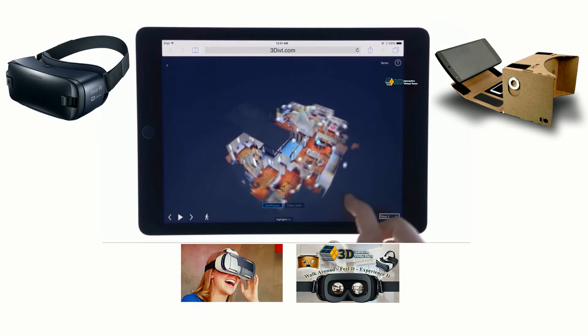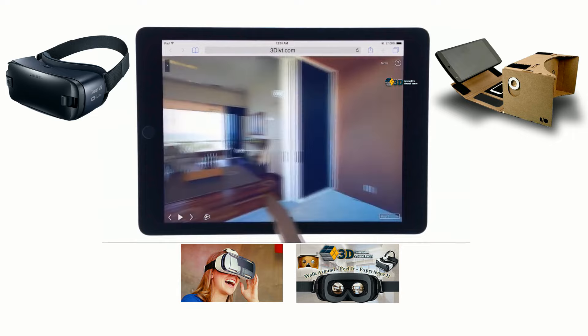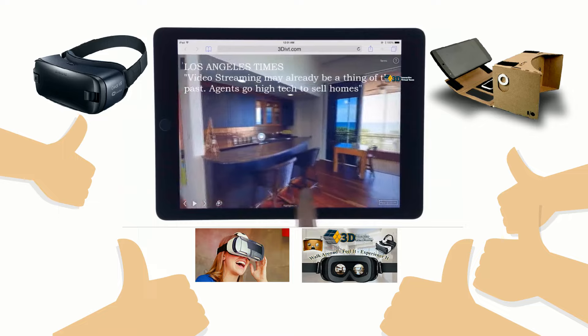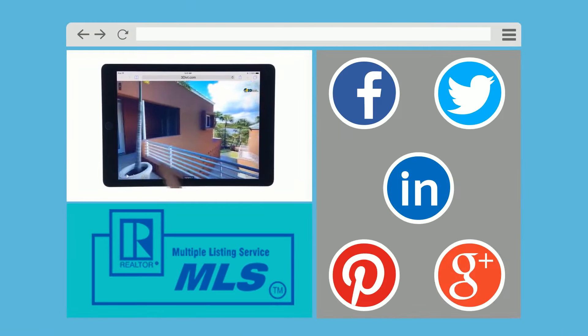John uses 3D interactive virtual tours — a one-stop custom bundle for realtors' visual needs in marketing any property, using the newest technology in the real estate market today. It's easy to embed on any website, great for the MLS, and to share on social media.